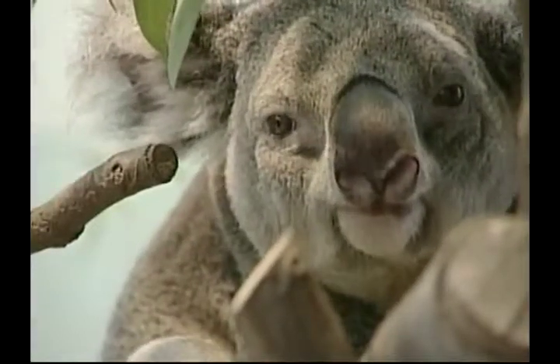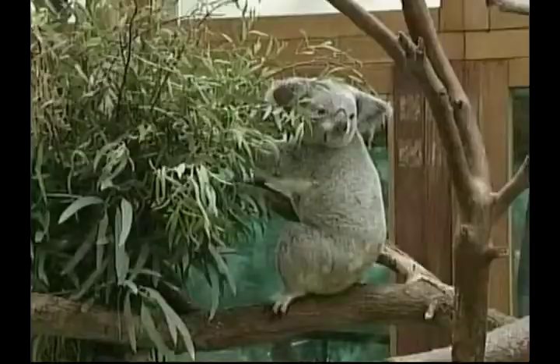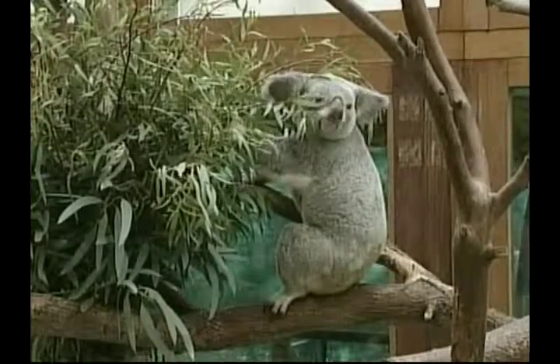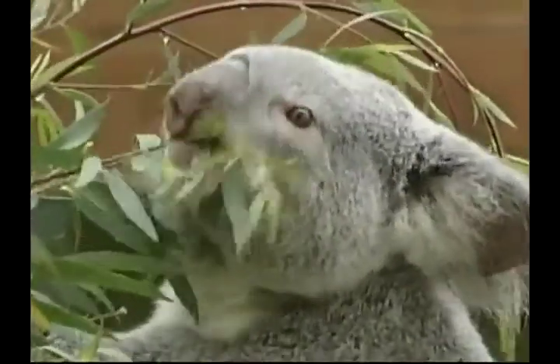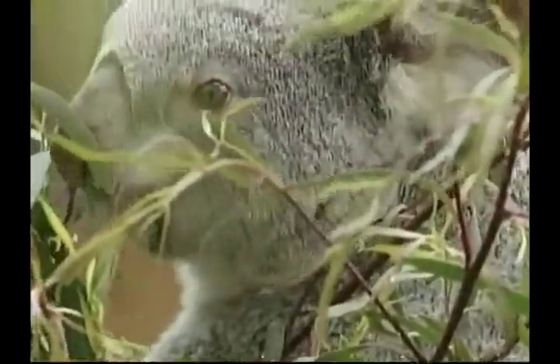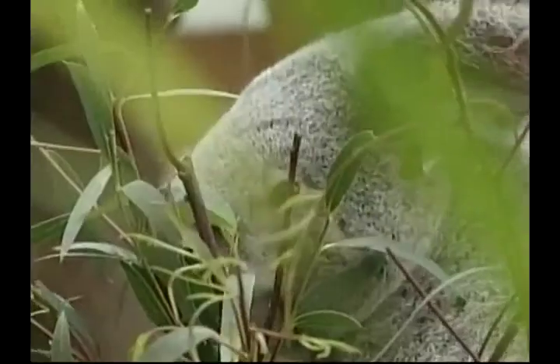During its time in the pouch, it will grow ears, eyes and fur. After six months, the joey then begins to explore outside the pouch, looking for lots of fresh eucalyptus leaves to munch on. Koalas have many nicknames such as teddy bear and tree bear, although they aren't actually bears. They live in trees and have large, sharp claws to help them climb up the tree trunks.